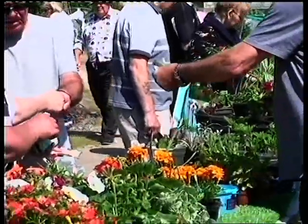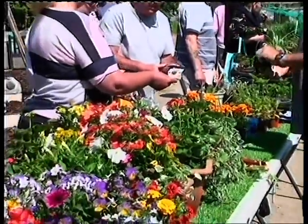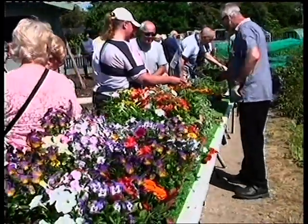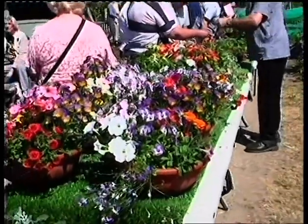Over here we've got the plant stall and onion baskets. And of course, being spring, this is a very, very popular stall at this time of year. So we're hoping that we sell all of these today.